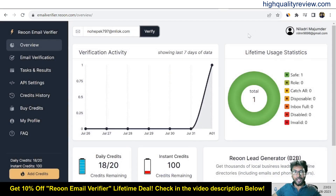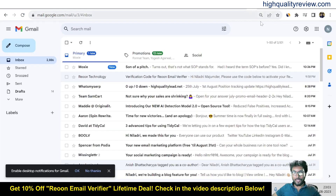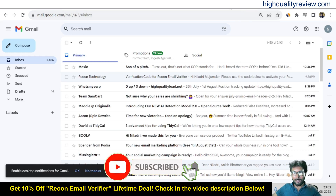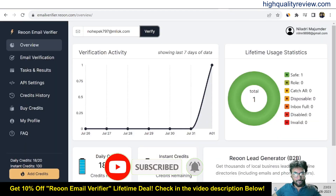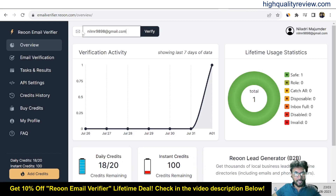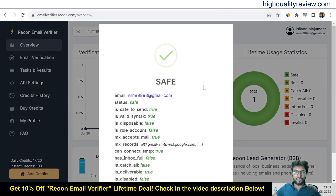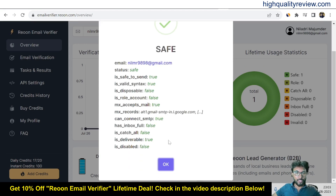Now we will try with a real email address. I'll come to my Gmail and copy my real email address from here. Now I'll come to the Rion email verifier, paste the real email address, and click verify. The result shows the status is 'safe' and 'is safe to send' is true. It is valid, and syntax is true — everything is confirmed as a legitimate real email address.